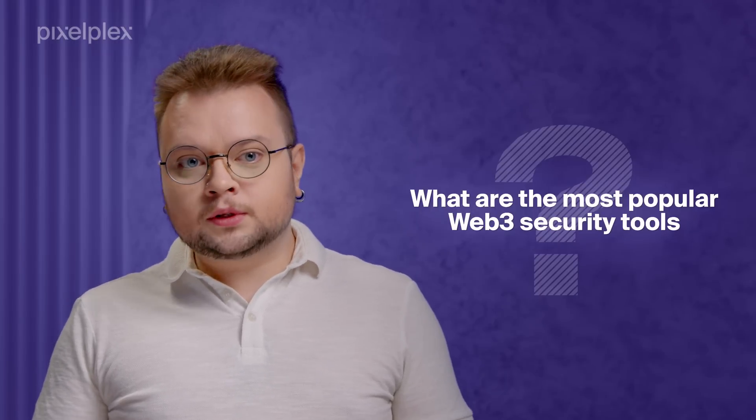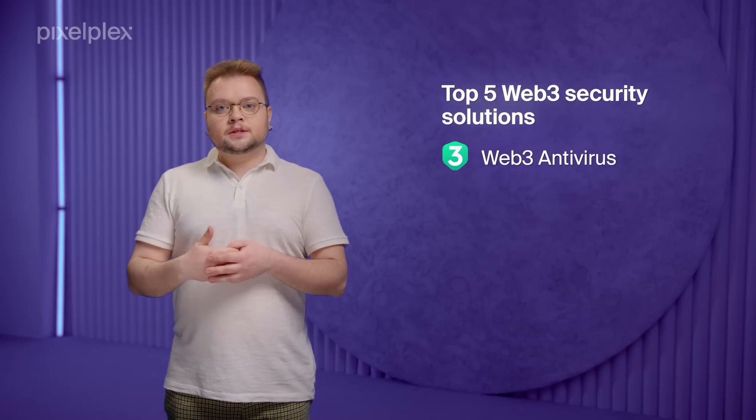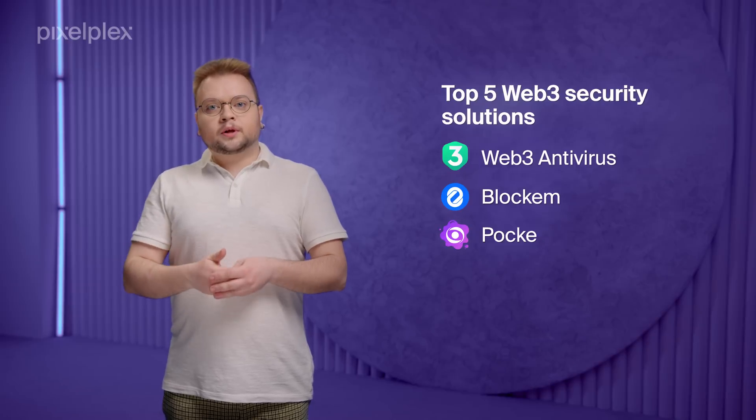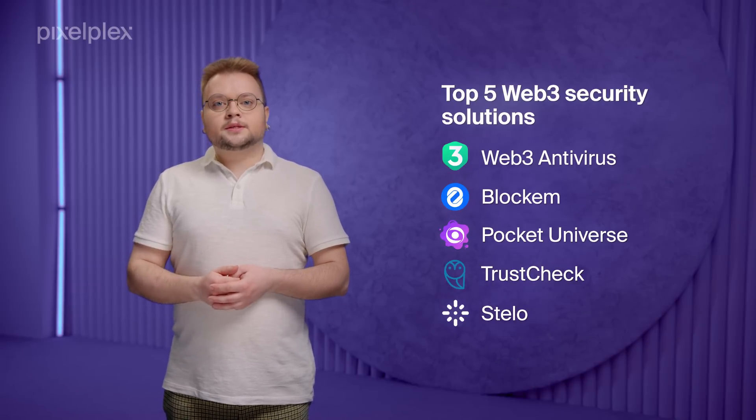Now, have you ever come across any crypto scam? Feel free to share your experience. Now that you know how these scams work, what tools can protect you from them? The top 5 Web3 security solutions include Web3 Antivirus, Blockham, Pocket Universe, TrustCheck, and Stelo. Let's discuss how they protect you from scams and their unique features.